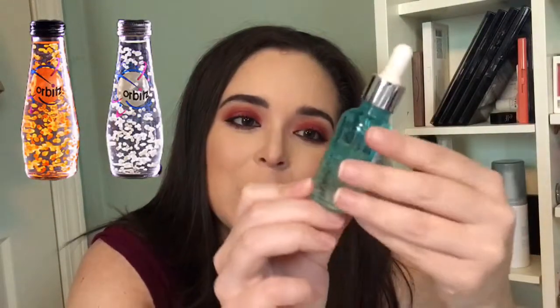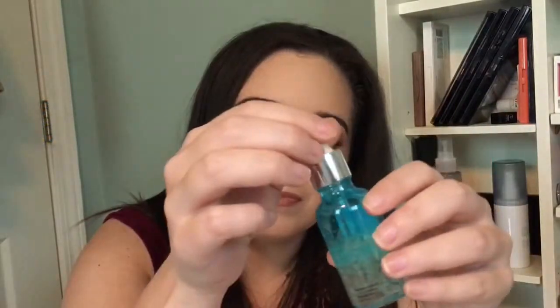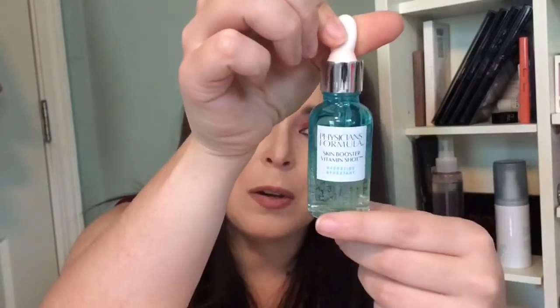So what are we talking about skincare-wise? I am talking about these Physician Formula Skin Booster Vitamin Shots. I have the hydrating one. First initial thoughts on this product: calling any 90s kids, do you remember the drink Orbitz? I'm going to insert a picture for you. The first thing I saw with these little specks in there was Orbitz — those little kind of floating particles in there. So for that reason alone, I think this is fun.